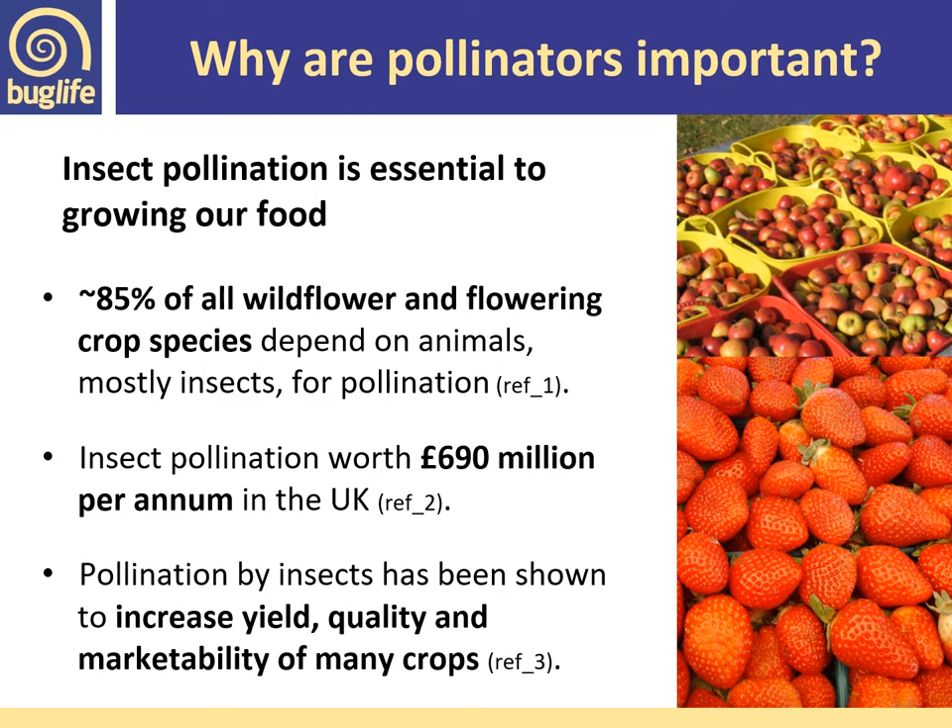Insect pollination is absolutely essential to human food production and the wider ecosystem function. 85 percent of wildflowers are dependent on insects for their pollination service, and many of our crops are dependent on insect pollination — worth around £690 million per annum to the UK. By having insect pollinators pollinating crops, you are likely to be increasing yields, quality, and marketability of crops.